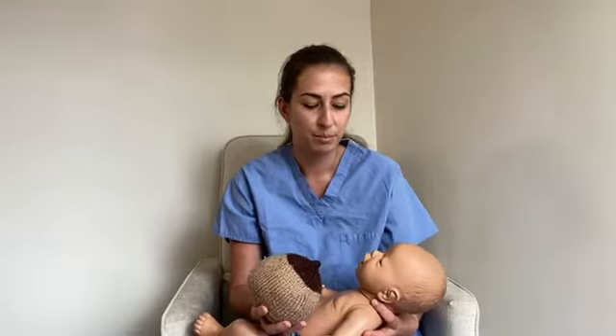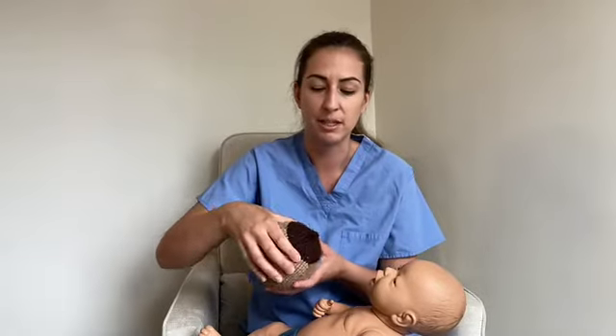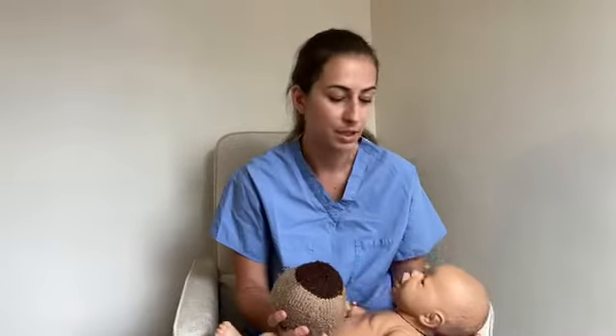After ensuring a good latch, keep the baby at the breast for as long as they'd like. After about 15 minutes or so, you can offer the other breast to keep them as even as you can. Also, while supporting the breast, make sure your fingers are away from the nipple — fingers too close can result in a shallow latch, which causes blisters or sore nipples.